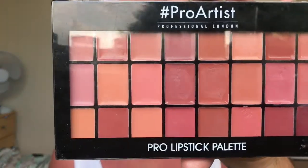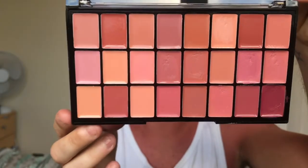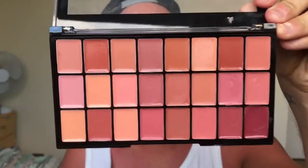The next product is from a brand called Pro Artist, which I came across in Superdrug. It's the Pro Lipstick Palette in Naked — a selection of 24 of the most popular nude lip colors with a highly pigmented, non-sticky formula for long-lasting intense color. I've just swatched a few on my fingers and they are really pigmented. I used these on everyone at the wedding at the weekend and they absolutely loved it. They do a few different palettes and I'm going to go back and get all four.